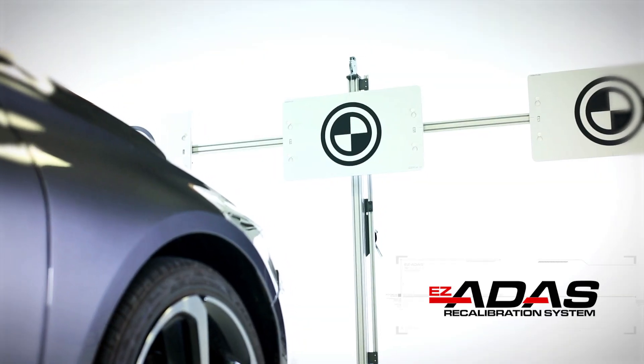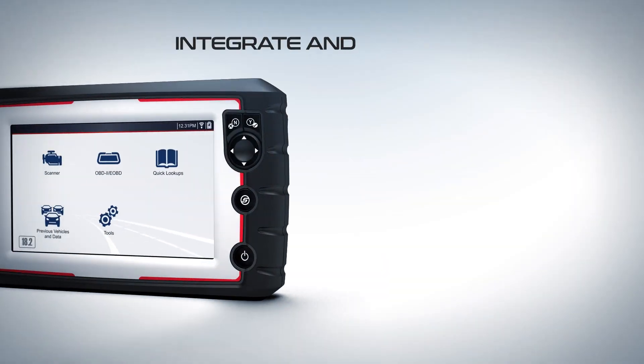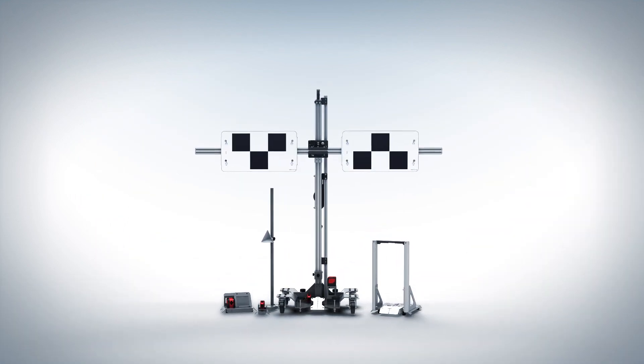Introducing EZ-ATIS, the premier recalibration system, ready to integrate with your existing ADAS-capable diagnostic tool for the most efficient and cost-effective experience.